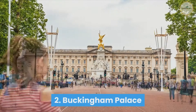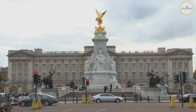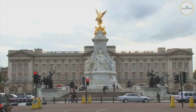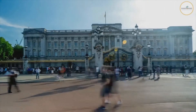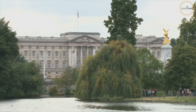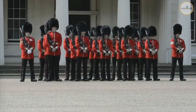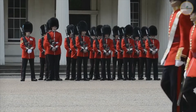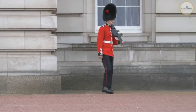Number 2: Buckingham Palace. Buckingham Palace is a must-see for anybody visiting London. Since 1837, the palace has been home to the British Royal Family. It has 775 rooms and the city's largest private garden. Some areas of the palace are available to the public, allowing tourists to get a glimpse of the royal lifestyle. You should also see the changing of the guard at Buckingham Palace if you get the opportunity. This event has become a tourist attraction and is one of the city's icons.